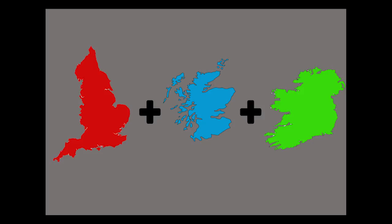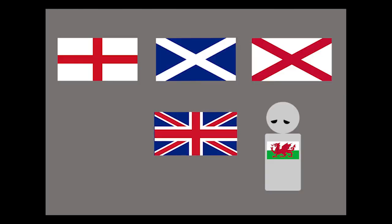The British flag, if you think about it, is kind of a Frankenstein assortment of three different national flags. It's a combination of the flags of England, Scotland, and Ireland. Sorry, Wales. But that can't be the end of this video, so let's dig a little deeper here.